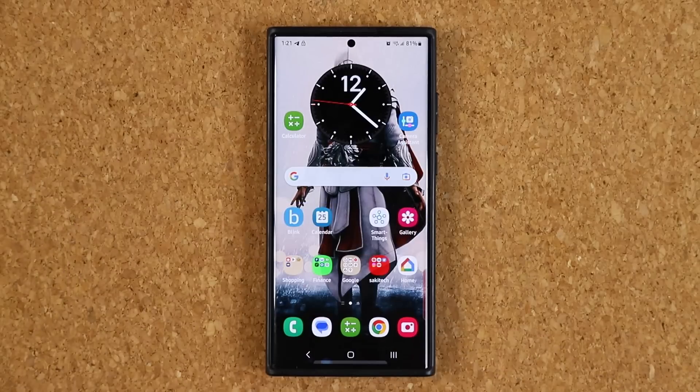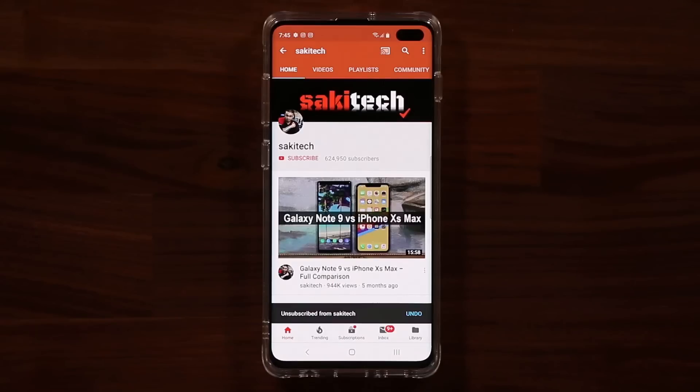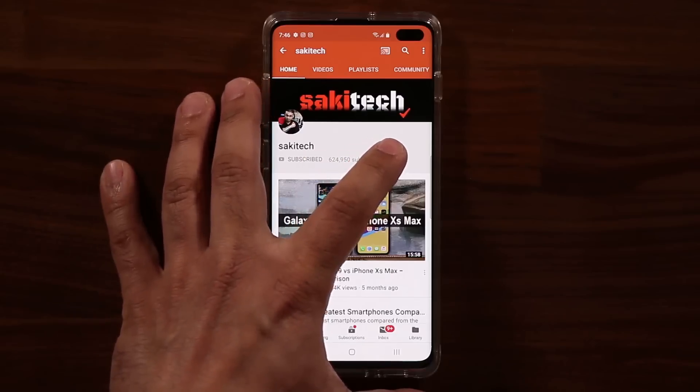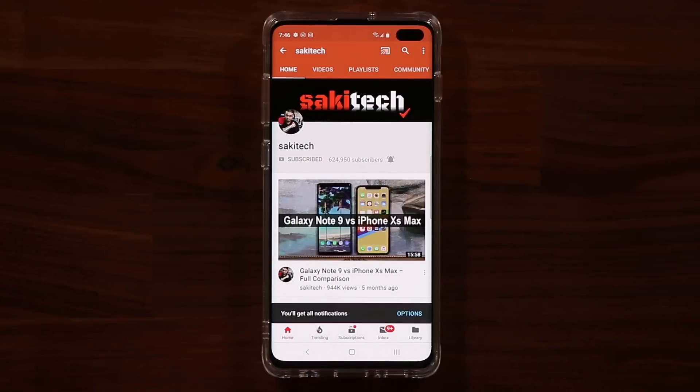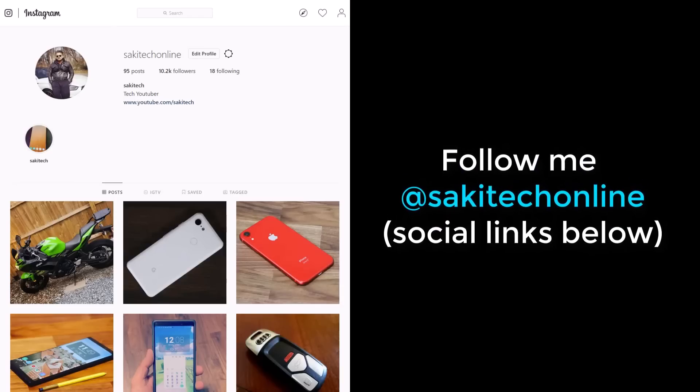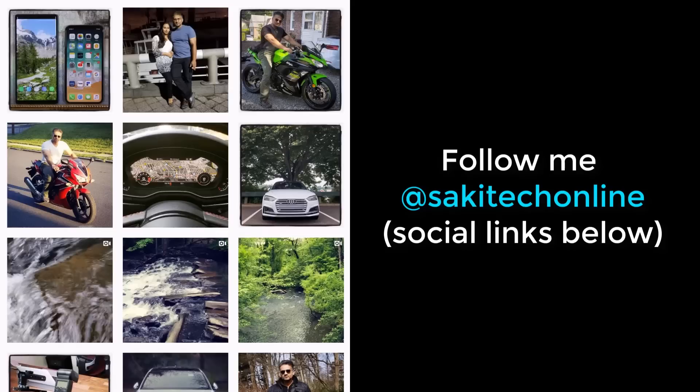If you have any questions, comments, or concerns, drop them down below. If you found this video useful, make sure to subscribe to Saki Tech by clicking that button and also click the bell icon to get notified every time I upload a new video. You can also follow me on Twitter, Instagram, or Facebook at Saki Tech Online for the latest updates. Have a fantastic day!